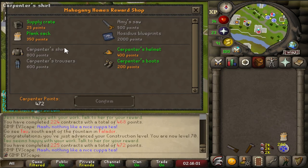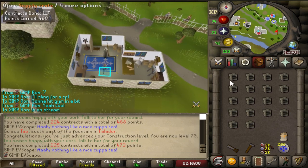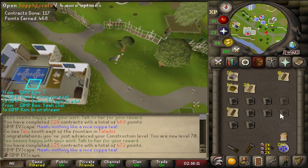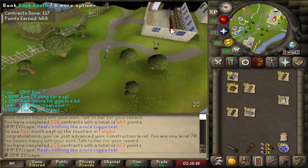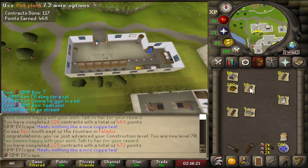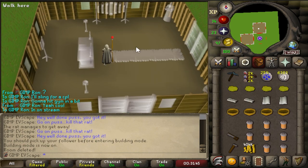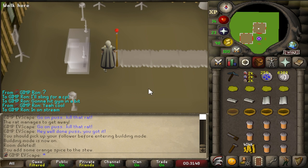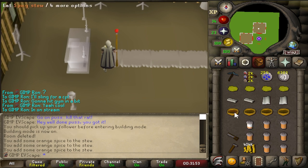Just going to quickly spend all of my reward points on supply crates — 18 of those bad boys — and we'll crack them open right now and have a look at what kind of stuff we get. Oh, that's pretty good — 144 steel bars! That's actually really nice because Ron's doing his mahogany homes at the moment, so I can just pass them on to him. The planks, however, not very good at all. In reality, it's a lot easier to just go get the crystal saw from Eyes of Glouphrie and then get a teakettle boost as well, but we don't do things the easy way here on the Expected Value RuneScape channel.